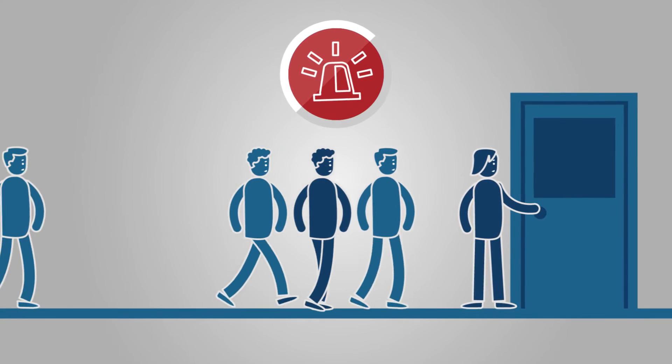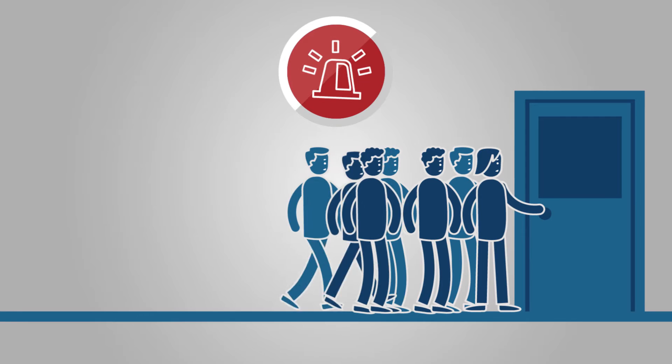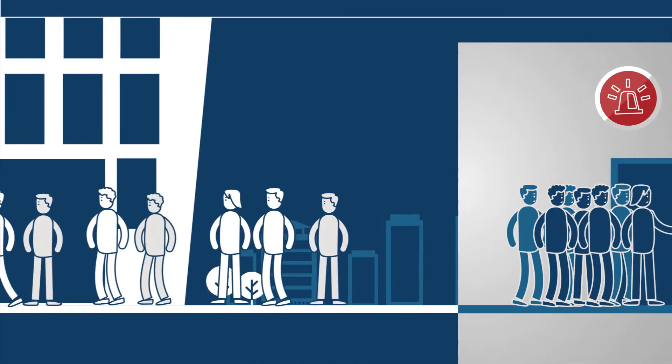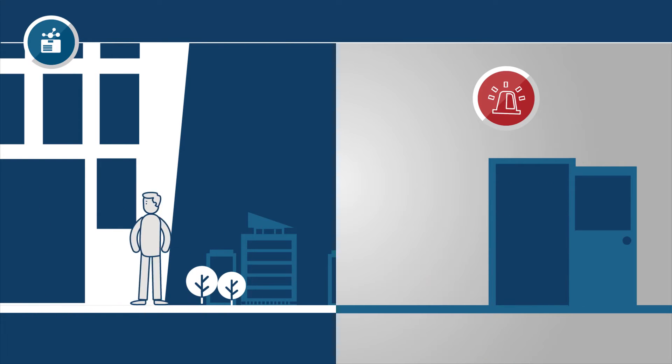Alarm! Everybody out! But why are the doors closed? And why can't the employees get into their office? With proper access control, this kind of thing won't happen.